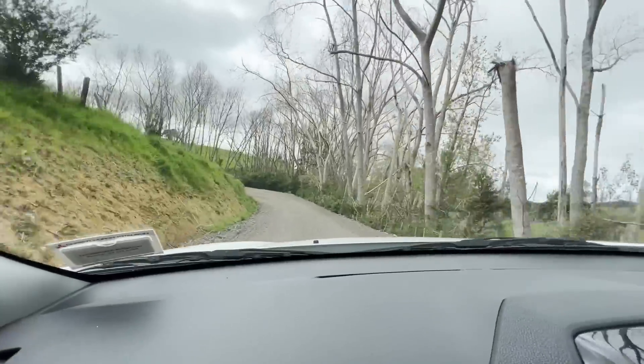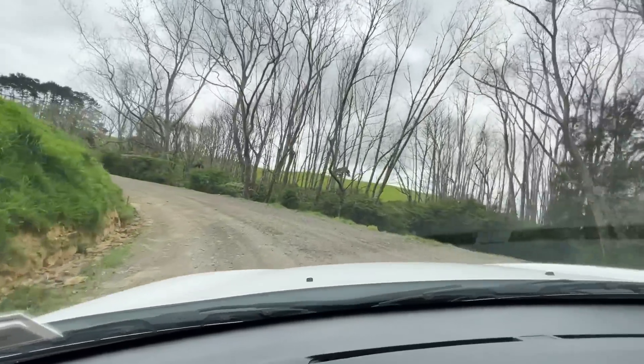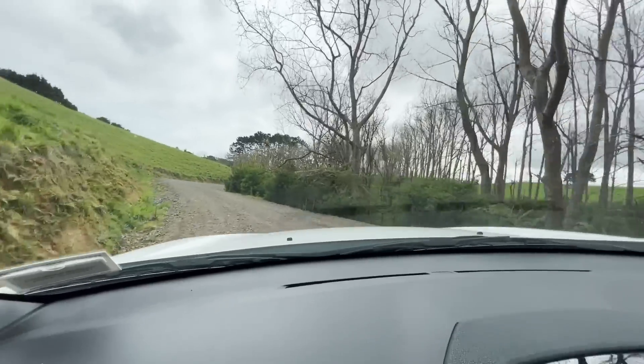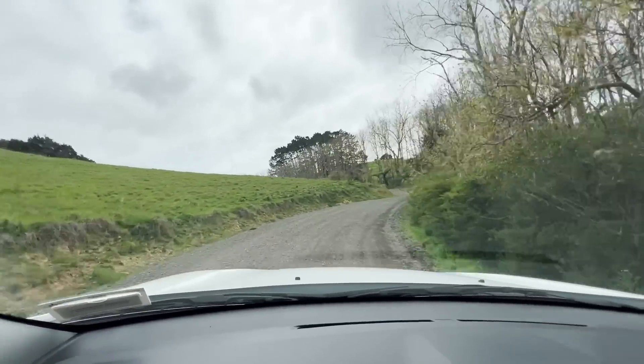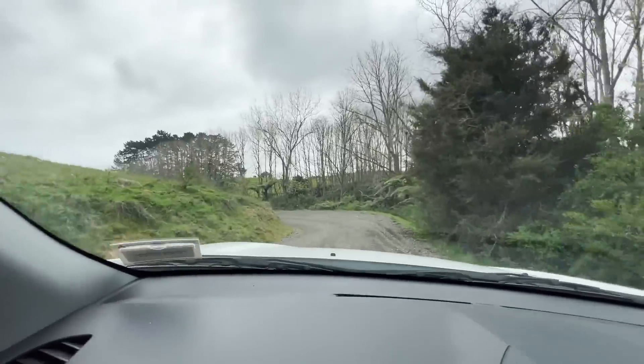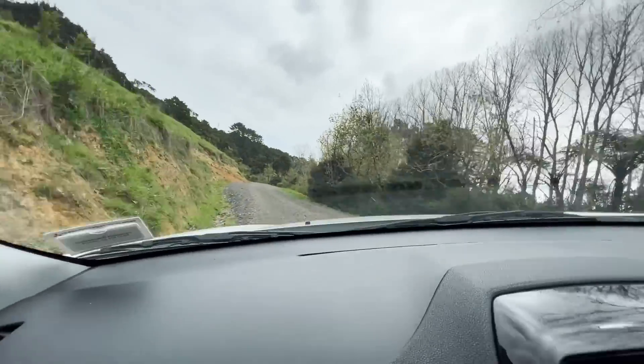It's by no means a straightforward stage. You know, there's some big, big speed, as we've shown, and then you come into that little nadgery section through the gate — a different, different tempo again, a different kind of level of grip through there. You couldn't get more New Zealand-like, you really couldn't.